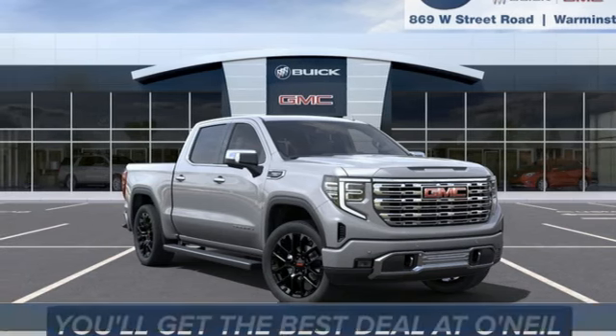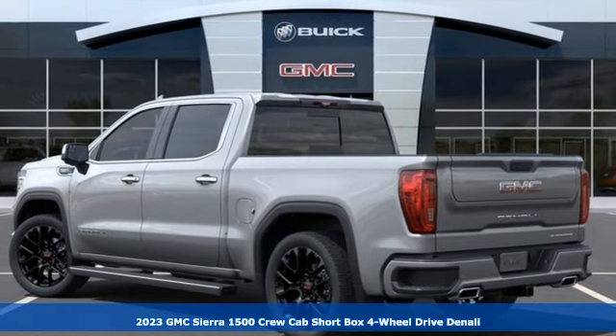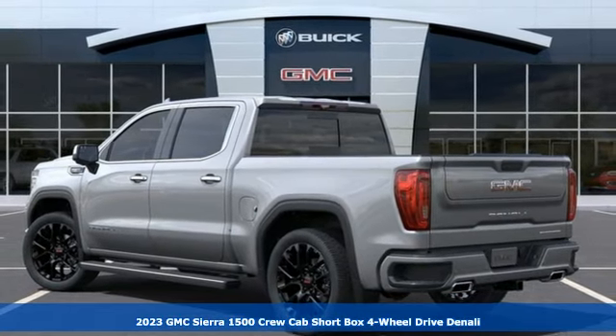Here's a 2023 GMC Sierra 1500. GMC, professional-grade vehicles suited to fit your needs.